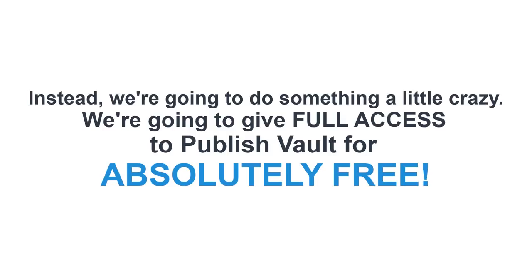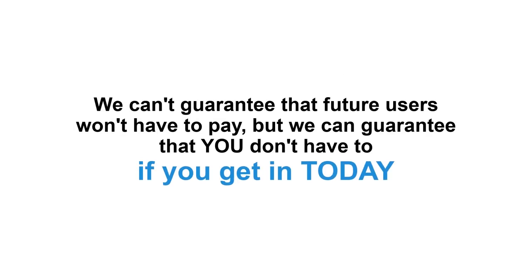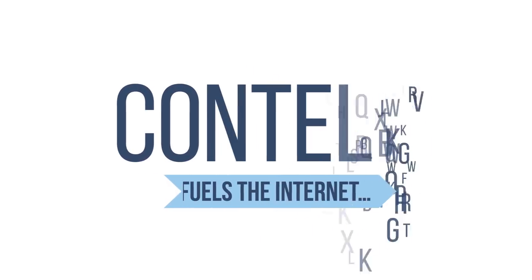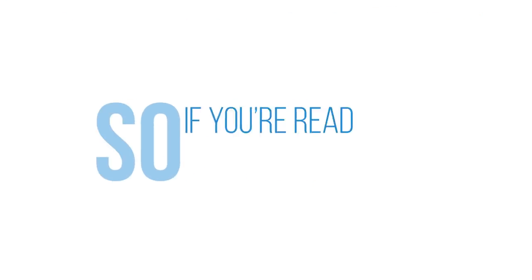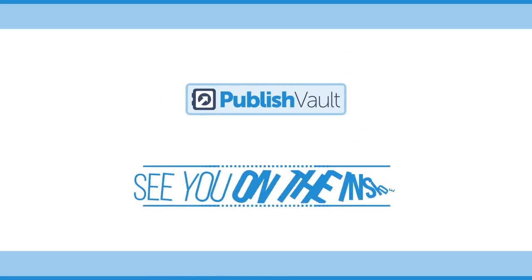Instead, we're going to do something a little crazy. We're going to give you full access to PublishVault for absolutely free. We're not sure how long we're going to be able to give this away at no charge, but we can guarantee that you don't have to pay if you get in today. Content fuels the internet, and it's critical that you have a streamlined strategy for producing content — otherwise, your online business will be caught dead in the water. So if you're ready to manage and produce content better and more efficiently than ever before, click below to get PublishVault now, and we'll see you on the inside.